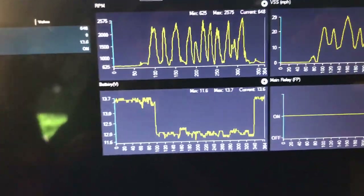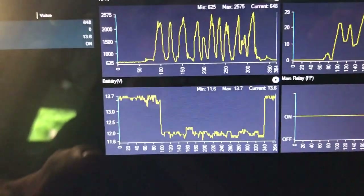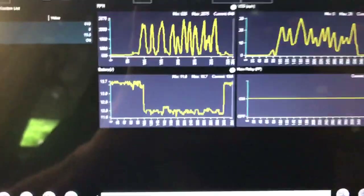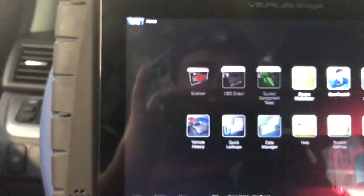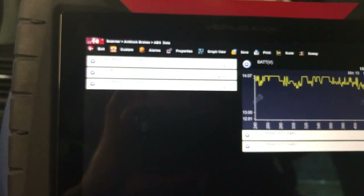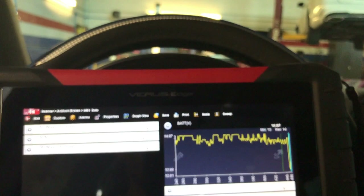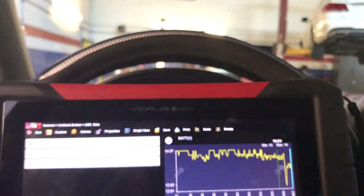These are the other saved PIDs — battery voltage and main relay from the engine computer, while the previous recording was from the ABS system. Here you can see we were at 11.6 volts — there is no way you can keep a car running well at that voltage. Let's close this and go back to the scanner. I've got the AC on and the lights on — including the high beams — and look at that: it does a small drop but it holds.